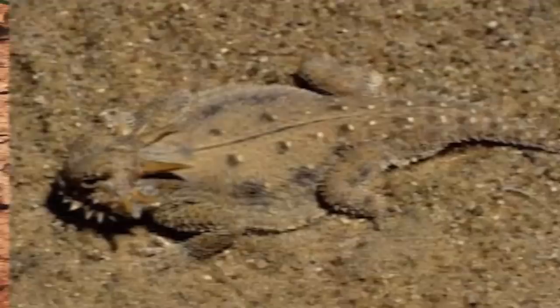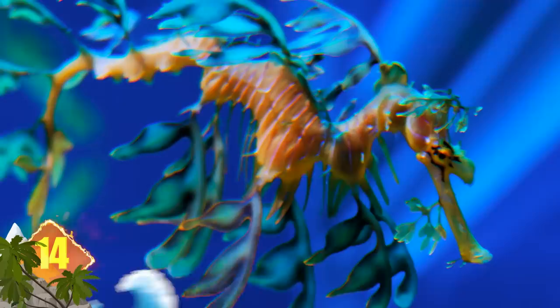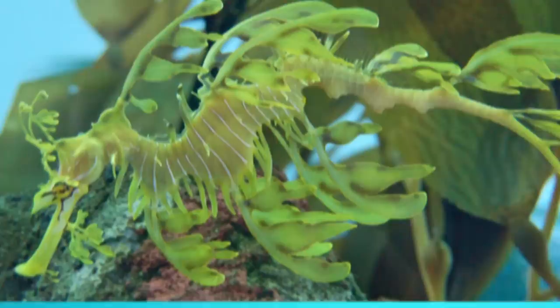Number 14 – Leafy Sea Dragon. In Australia, these animals are nicknamed leafies, and it's easy to see why. The marine fish have long protrusions that appear all over their bodies. Those lobes of skin don't serve as mere decoration — they provide camouflage by making the animals appear like seaweed floating in the water. Predators will see the leafies as bits of marine plants drifting past and ignore them. Depending on their age and diet, some leafies will also change their colour to better blend in with their environment.